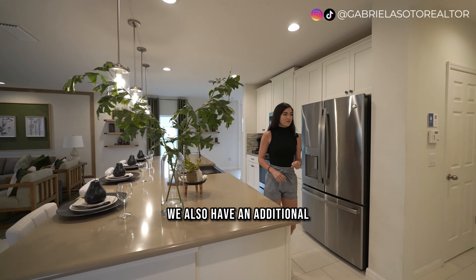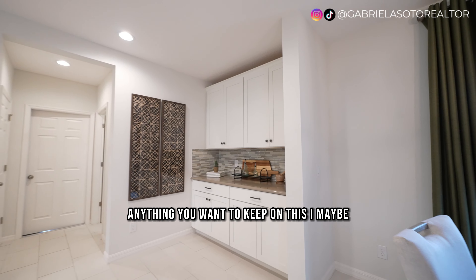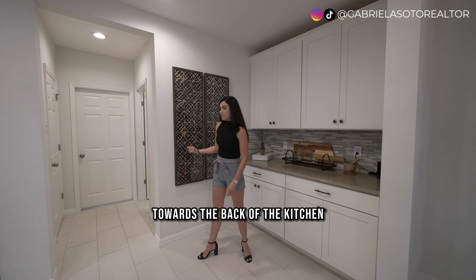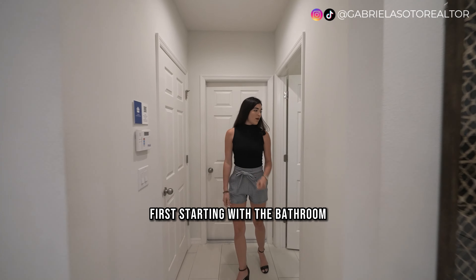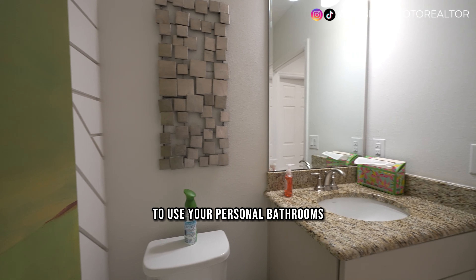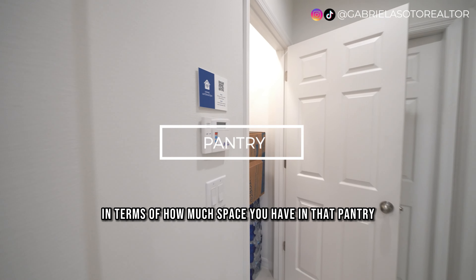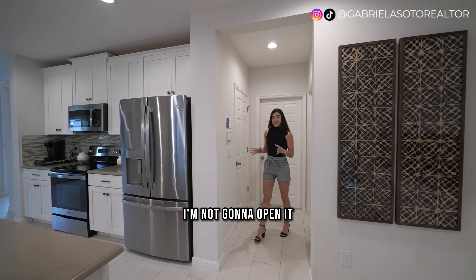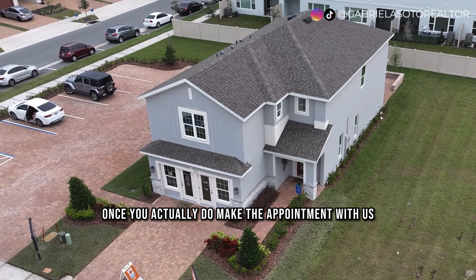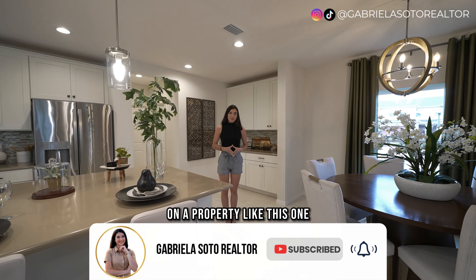Right next to the island there's additional counter space with quartz countertops — perfect for a coffee station or items you don't use every day. Towards the back of the kitchen there's a half bathroom on the first floor, so guests don't need to go upstairs. To the right is the pantry door, and the door behind leads to the two-car garage. Once you make an appointment with us and the builder, we can show you all the details when you're making your decision.